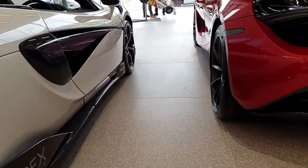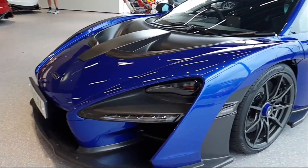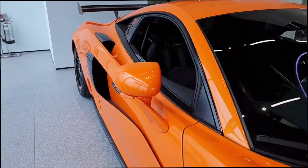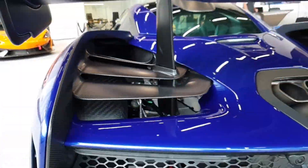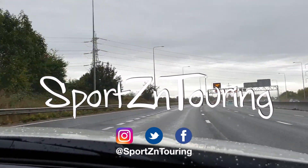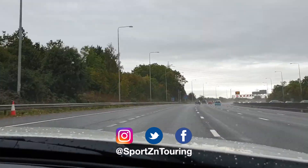So I just got to Grange McLaren. Welcome back to Sports & Touring, and today something a little bit different. I'm heading over to McLaren in Hatfield, where they've got some very special cars on show. I'm really quite excited about this. This is the first time I've done an event like this for the vlog.